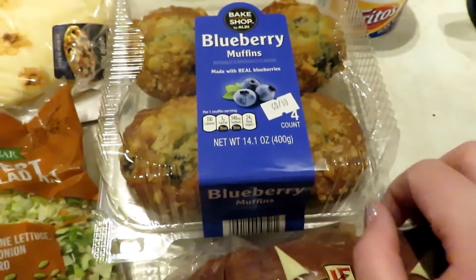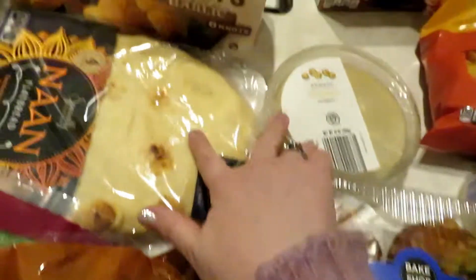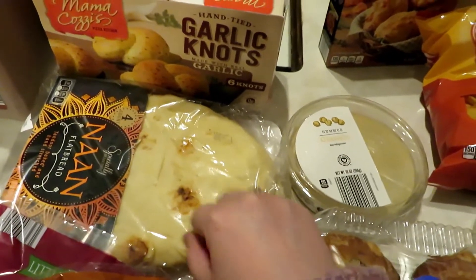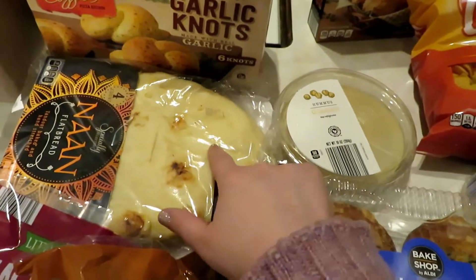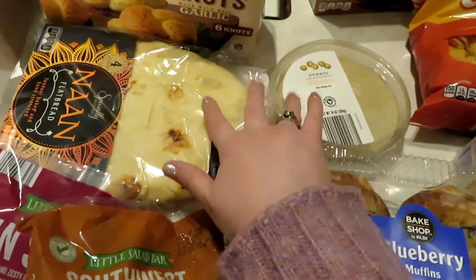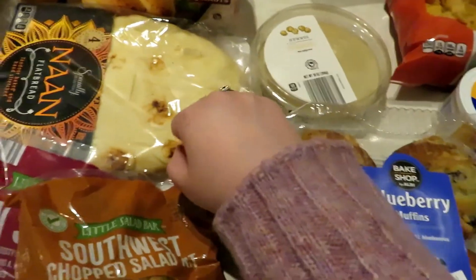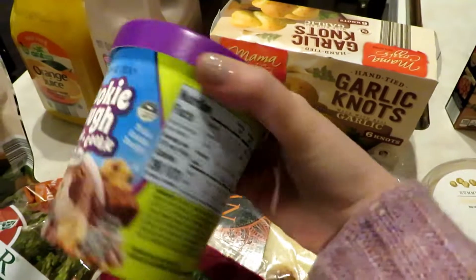Same with these blueberry muffins — I never buy the jumbos, I usually get the minis, but I was hungry and these came home with me. I was planning to get the naan bread and hummus combo because I've been catching up on vlogmas from Jessica Braun and they're always eating naan and hummus. It looked so good, and I love this combo — I haven't had it in a long time. Their naan bread is really affordable and so is the hummus.